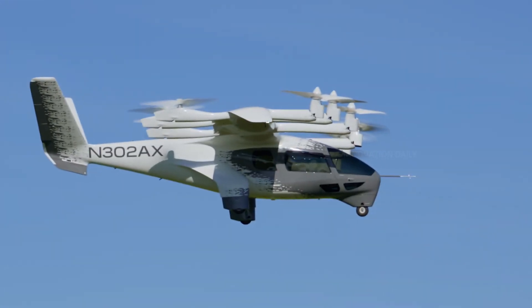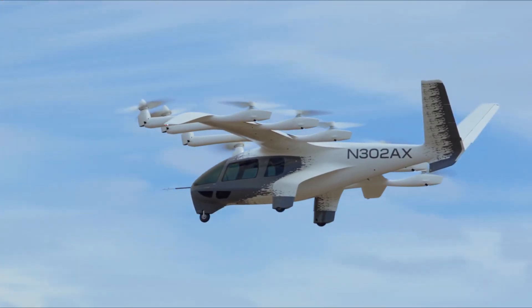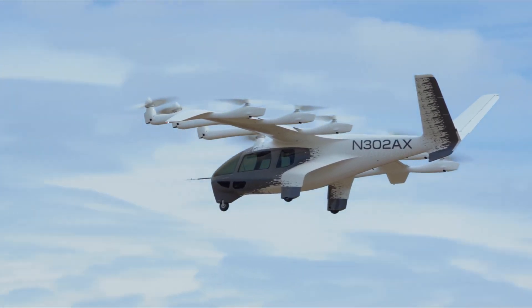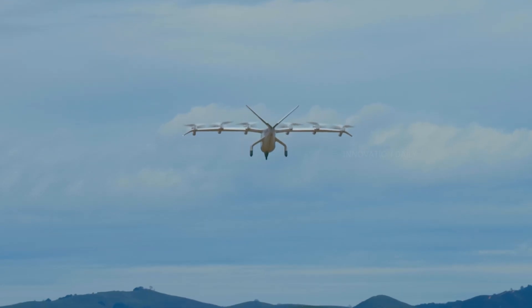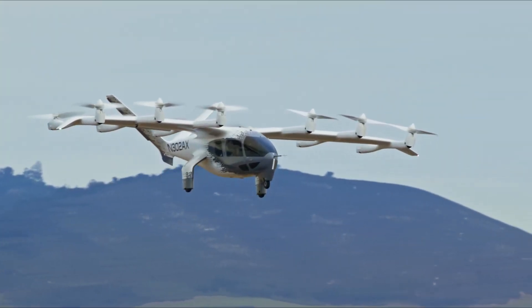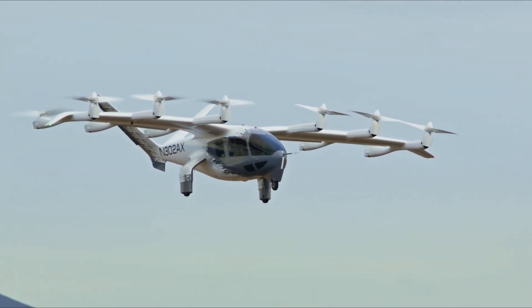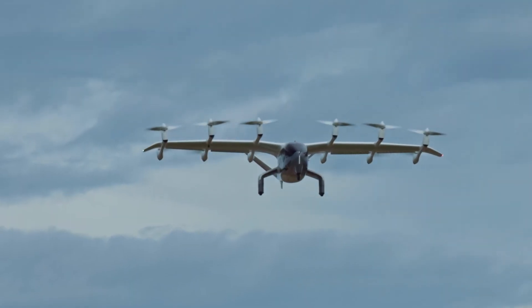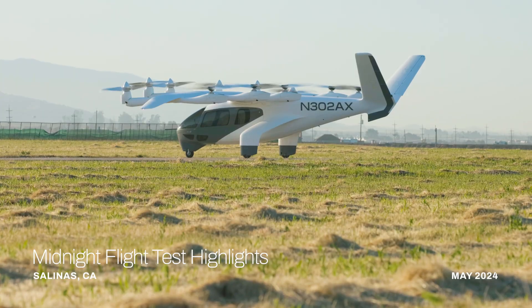Introducing Archer's Midnight electric air taxi, the futuristic flying machine poised to transform urban travel. Imagine skipping the traffic jams and soaring smoothly above the cityscape. Archer Aviation has designed the Midnight to be the epitome of efficiency, sustainability, and style — making it your go-to for short commutes and intercity travel. The Midnight is an electric vertical takeoff and landing aircraft with a range of up to 60 miles on a single charge, perfect for quick trips around the city or to nearby suburbs.